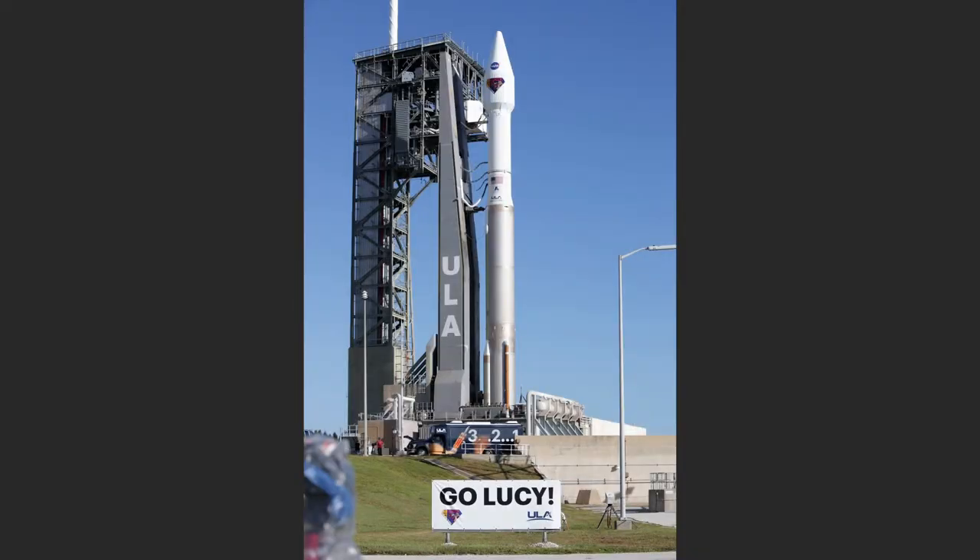Hi, Don. Lucy launched on October 16th, 2021, on an Atlas V 401 rocket on her 12-year mission to Jupiter's Trojan asteroids. The Atlas rockets have numbers, like the Atlas V and then another series of numbers. What do those numbers mean, John?